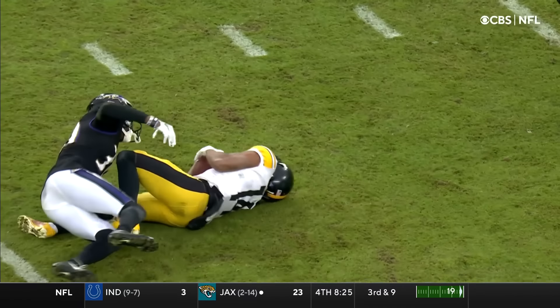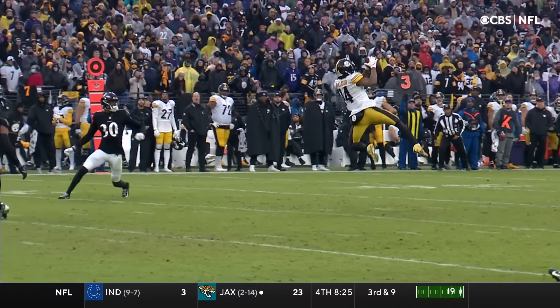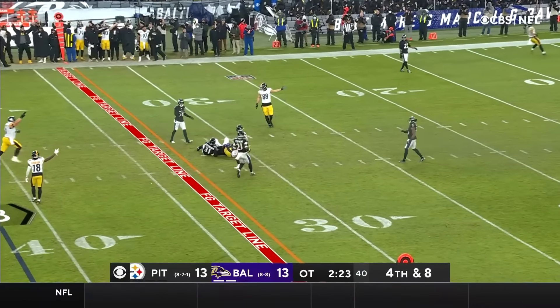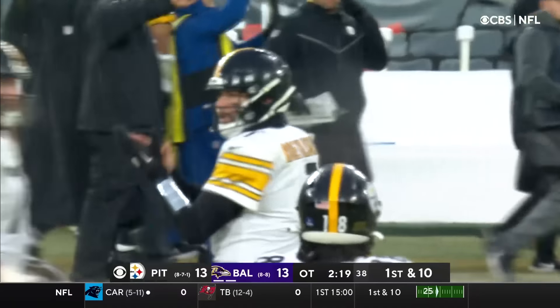McLeod goes up and gets it. Looked like Deontay Johnson also in the area as they ran a little bit of a crossing route downfield. Look at McLeod elevate. For Ben Roethlisberger — shotgun, Roethlisberger throws, catch, first down. Ray Ray McLeod.